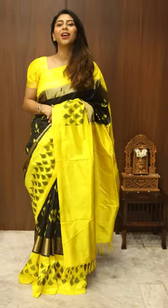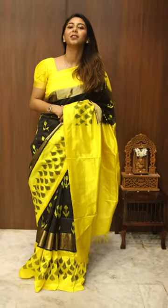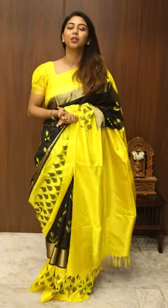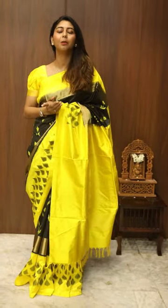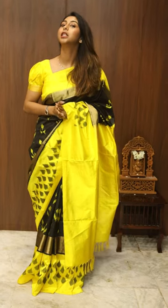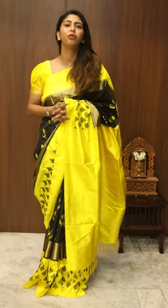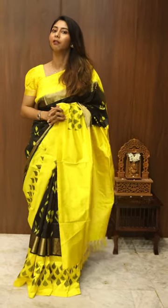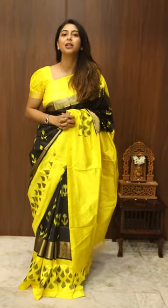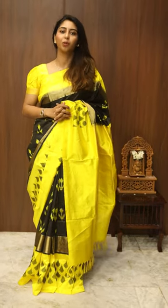Hi everyone, this is Shivapriya Vinayak here. Welcome to Rajmah Silks. I'm going to be showing today some very fancy semi-tasser ikat and patola silk sarees. These sarees come in beautiful, lovely colour combinations which are very nice for your Diwali vibe this season. These sarees are priced at the $3000 to $4000 range.